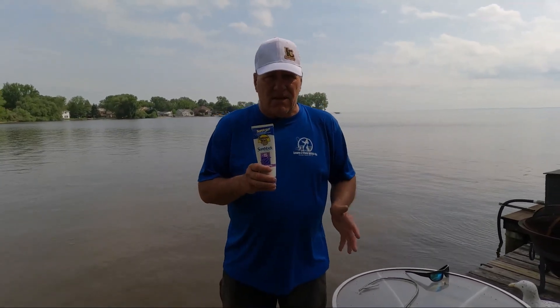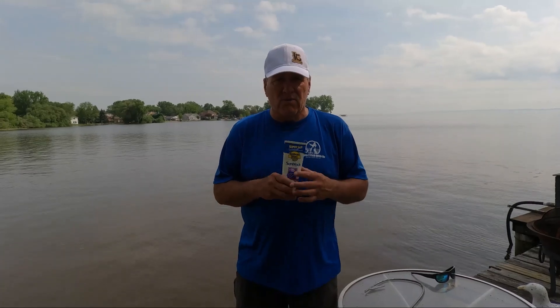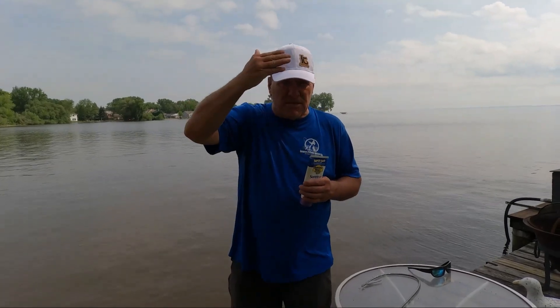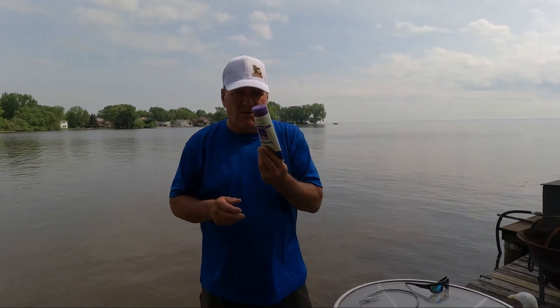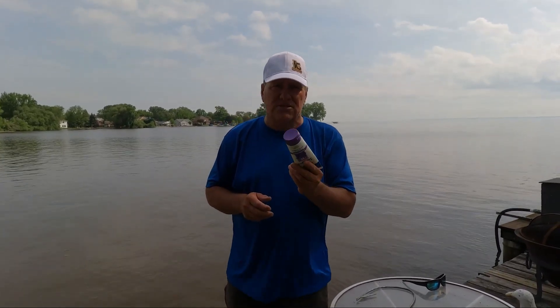Sunny days, cloudy days — when we're by water, we're getting hit from the sun coming down. But the sun is also hitting the water and coming back at us. When you're by water, you do get double-duty sun, so it's very important to have sunblock.